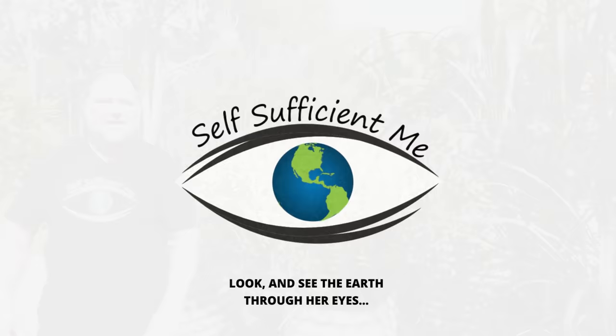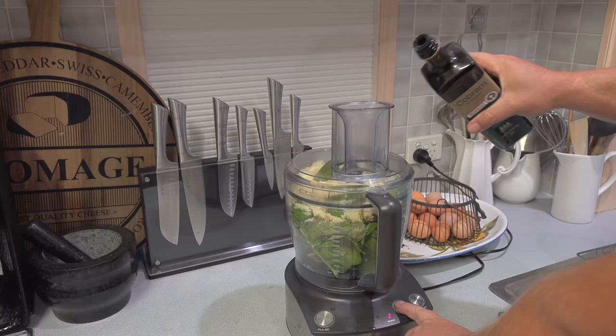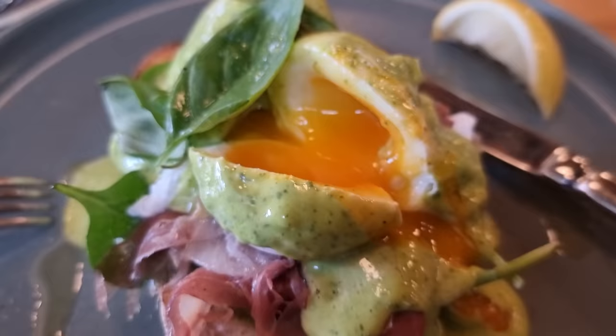Number one is basil. Who doesn't like pesto? The Italian word for pound or crush it — like what this video is going to do to the YouTube algorithm. But of course we mean pound or crush the aromatic herb basil to make a condiment that only adds another classic to the greatness that is Italian cuisine.